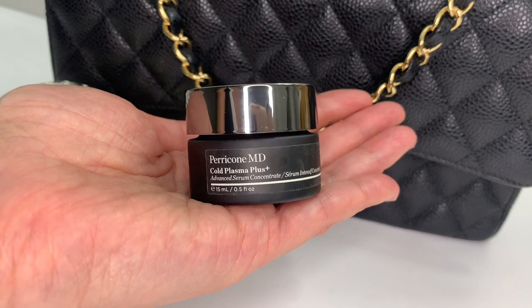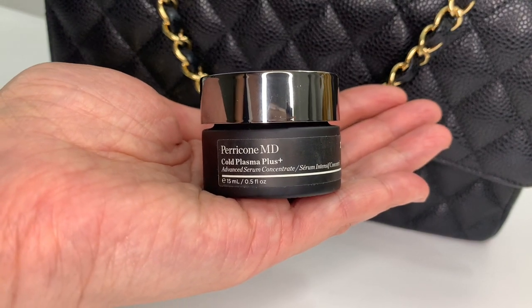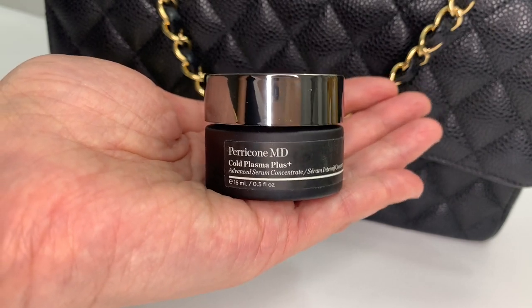Then there's the Cold Plasma Plus Advanced Serum Concentrate, a $75 value at 0.5 fluid ounces. It's described as one jar that does it all — a multitasking powerhouse that uses a proprietary liquid crystal delivery system for faster and deeper penetration of key ingredients into skin surface. It targets and dramatically improves the feel and appearance of loss of radiance, uneven texture, uneven tone, discoloration, redness, enlarged pores, lines, wrinkles, and loss of firmness. It really does sound like everything in a jar.